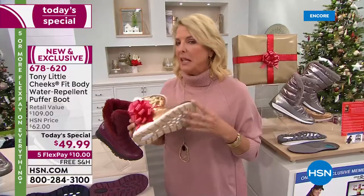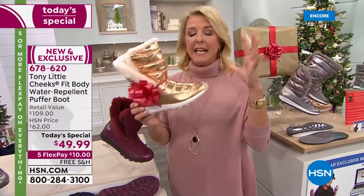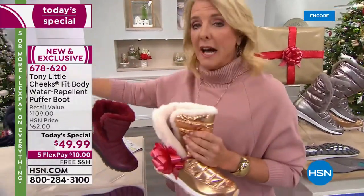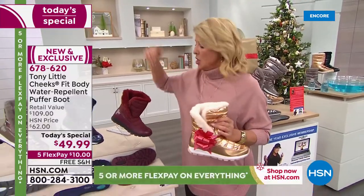Tony took everything we love about his footbed — Tony will get into it in just a second, he'll tell you about it — and he actually put it on this brand new puffer boot. I'm going to show you the colors and give you sizes, then we're going to go to Dr. Ravitz in just a second.